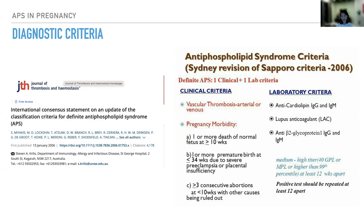The clinical criteria include vascular thrombosis, be it arterial or venous, or any pregnancy morbidity — which includes one or more deaths of a normal fetus at more than 10 weeks with all other causes excluded, one or more premature births at less than 34 weeks due to severe preeclampsia or placental insufficiency, and more than three consecutive losses at less than 10 weeks with other causes ruled out. The laboratory criteria include antiphospholipid antibody (IgG or IgM), lupus anticoagulant, and anti-beta-2-glycoprotein-1 antibody (IgG or IgM), at medium to high titer — namely 40 and above or higher than 99th centile.